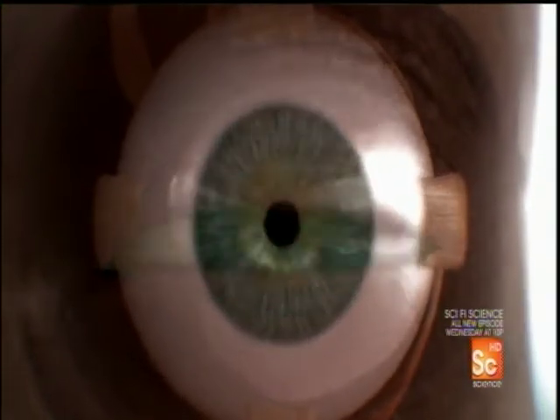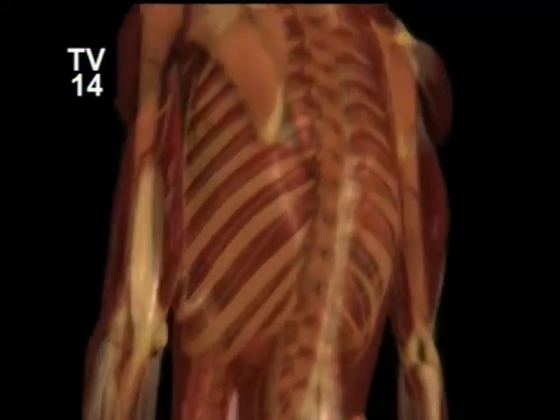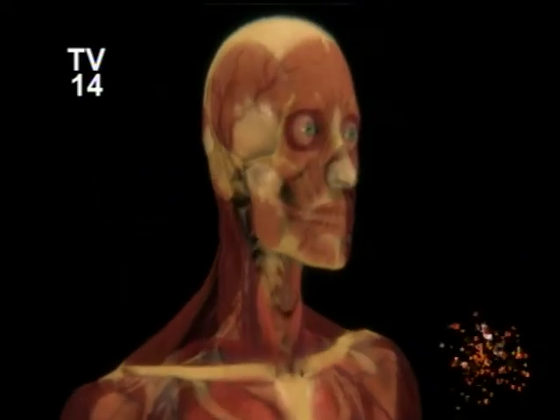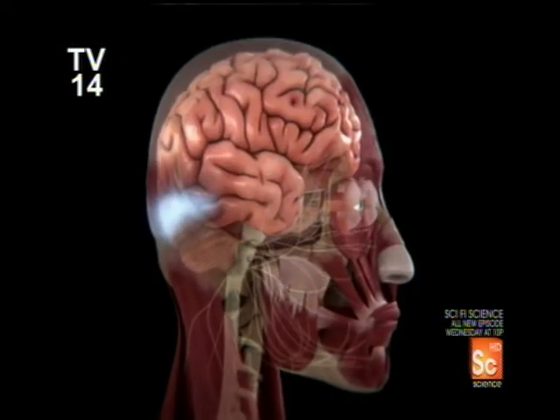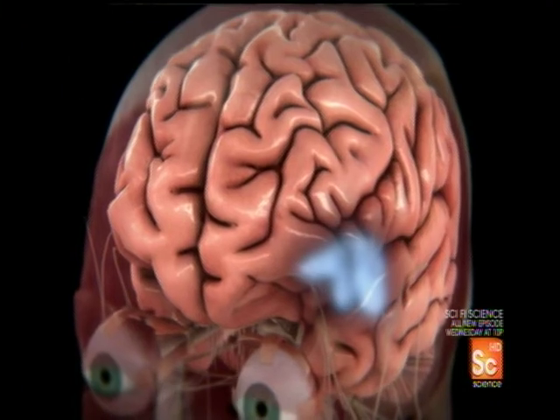No computer can match human vision for its incredible power and range. The power of human sight comes from millions of years of evolution. We can't even fully understand it, and technology today can't begin to match the sophistication of our incredible eyes.